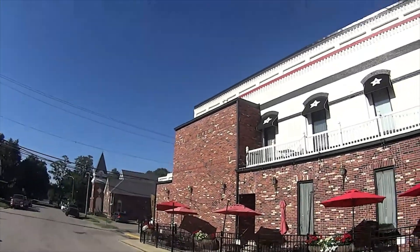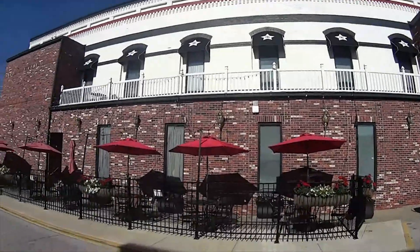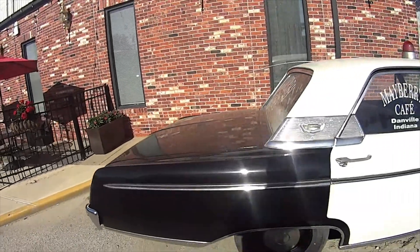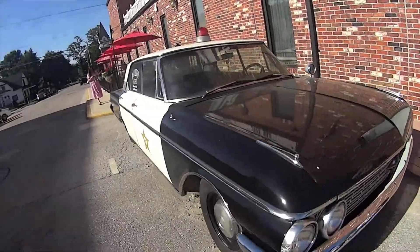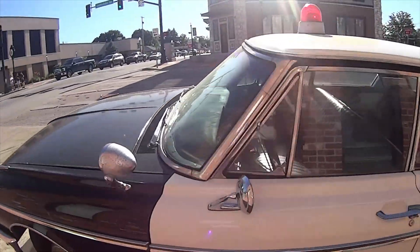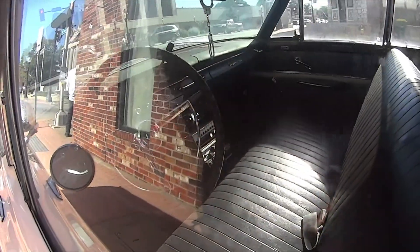This is the Mayberry Cafe with outdoor seating. Here's the old police car at the Mayberry Cafe — Sheriff Mayberry with the light and the cool old car.